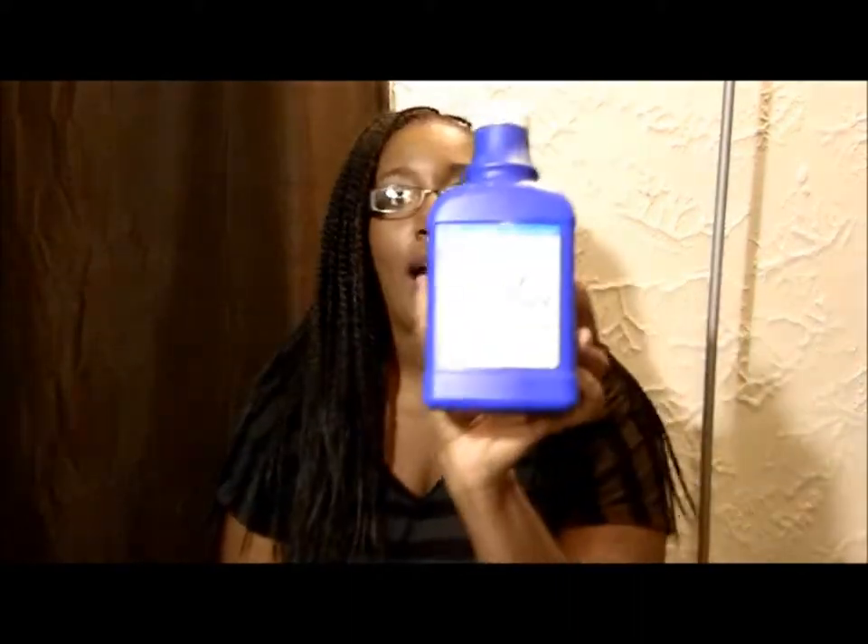Another thing I use is Milk of Magnesia. I've done a video about this before. This is the Equate store brand version — it doesn't have to be name brand at all. Just make sure it's the regular unflavored version, unless you want to smell like strawberries or mint on your face. All you do is put it on a cotton ball and apply it to your T-zone — your cheeks, nose, forehead, and sometimes chin.